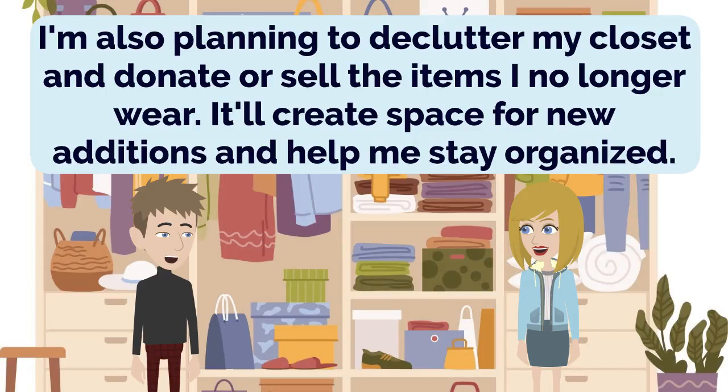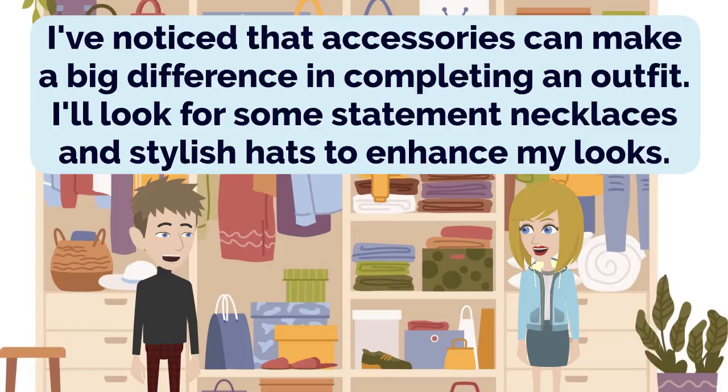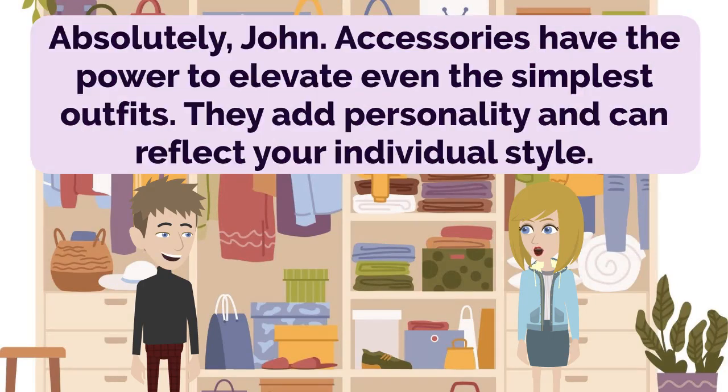I'm also planning to declutter my closet and donate or sell the items I no longer wear. It'll create space for new additions and help me stay organized. That's a wise decision, John. Clearing out the unnecessary items allows you to focus on what you truly love and wear. Plus, it's a chance to give back to others. I've noticed that accessories can make a big difference in completing an outfit. I'll look for some statement necklaces and stylish hats to enhance my looks. Absolutely, John. Accessories have the power to elevate even the simplest outfits. They add personality and can reflect your individual style.